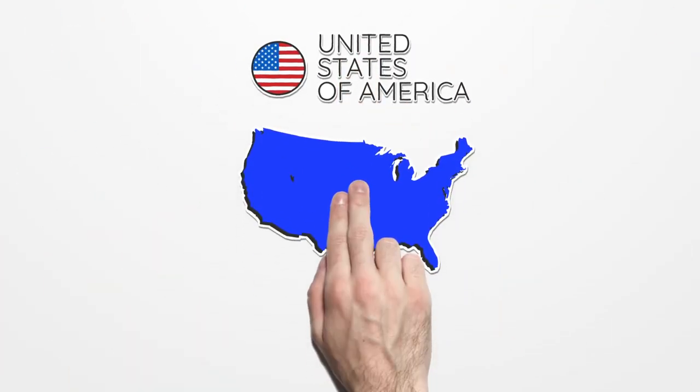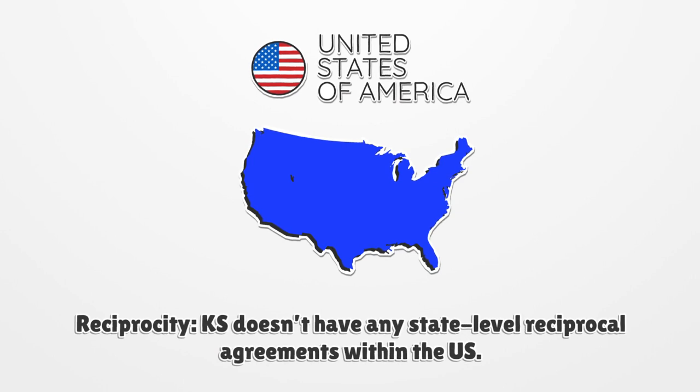Reciprocity: Kansas doesn't have any state-level reciprocal agreements within the U.S.